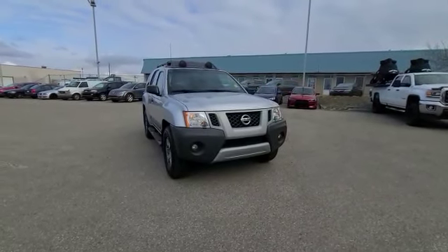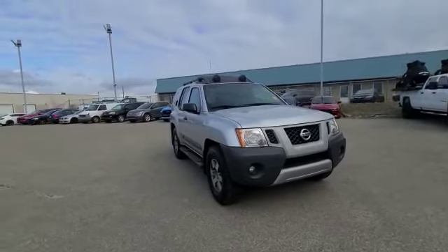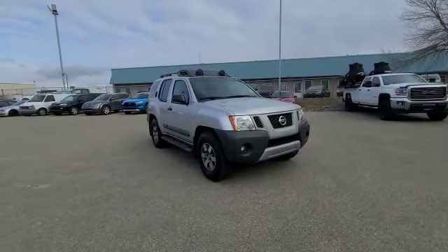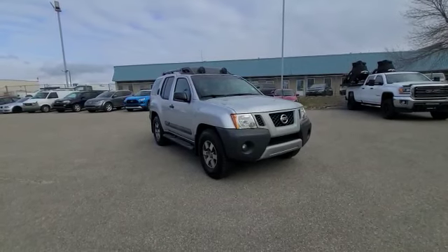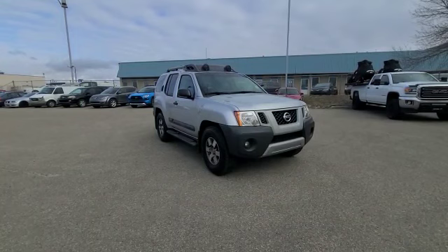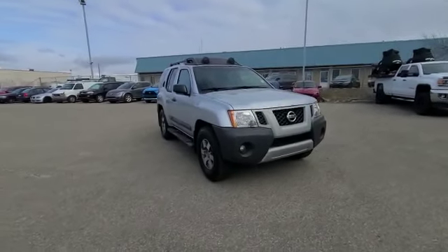Good morning, Noah. This is Darby with South V Akron. I'm taking this 360 walk-around video for you to show you about our awesome 2011 Nissan Xterra Pro 4X. It has 181,000 kilometers on it, no accidents, one owner, and it's been very well kept over the years. You can tell just by looking at the vehicle.